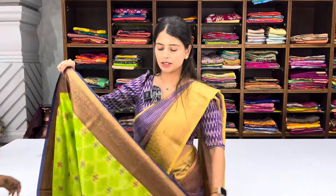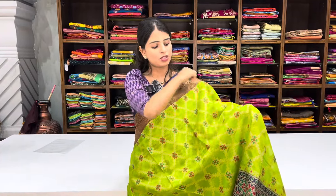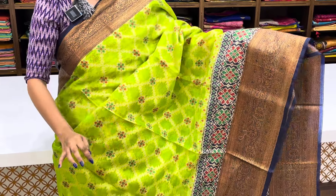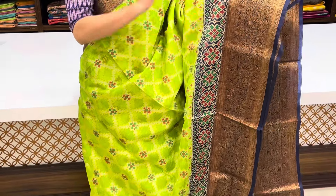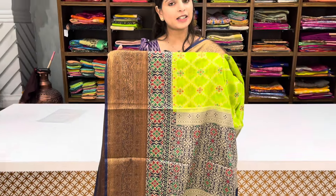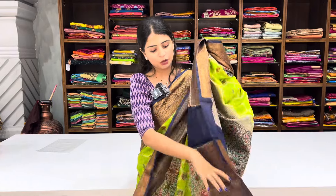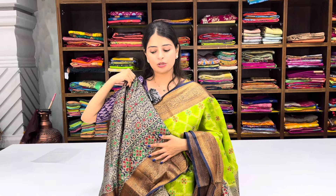Next saree: a green saree with contrast blue, floral and creeper pattern. Body part has colorful flowers and diamond pattern with vatiki diamonds. Bottom border features one patola style border and one antique weaving border — two borders total. Pallu has colorful contrast antique weaving and colorful weaving. Complete patola style weaving saree. Price ₹1080.